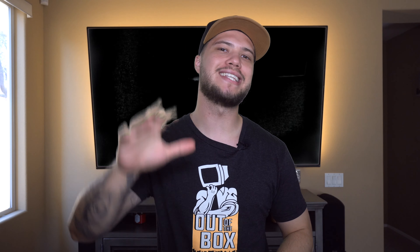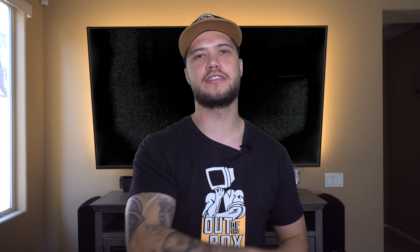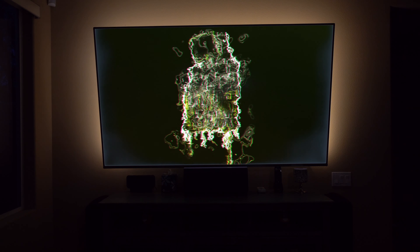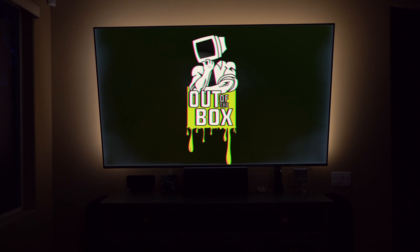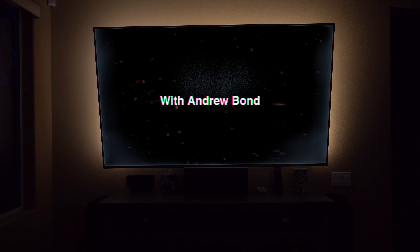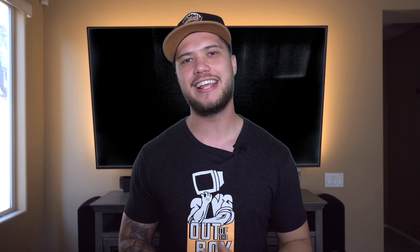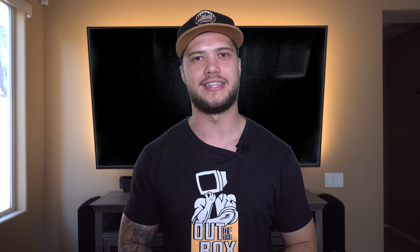In this video, I'm about to give you the top five things that you absolutely need to know before you make your next TV purchase. Hey, how's it going everybody? My name is Andrew Bond and thank you for joining me on this episode of Out of the Box. In today's video, I'm going to be addressing a question that I hear absolutely all the time: how do I choose my next 4K TV?